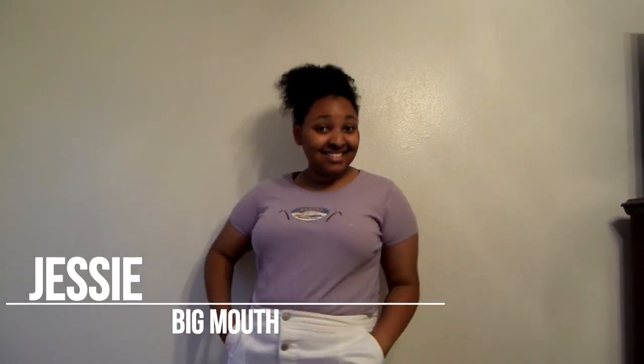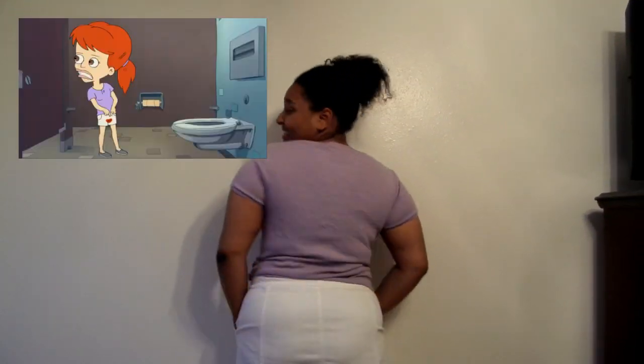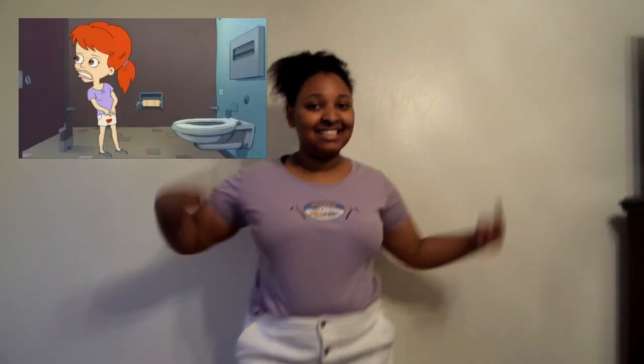For Jessie, I tried to do the scene where she gets her period, so she has a red stain on the back of her white denim shorts — but I only had a white denim skirt, and obviously I didn't do that part. I'm wearing the light purple top she usually wears and gray shoes. And if you're feeling bold, you can do the red stain.